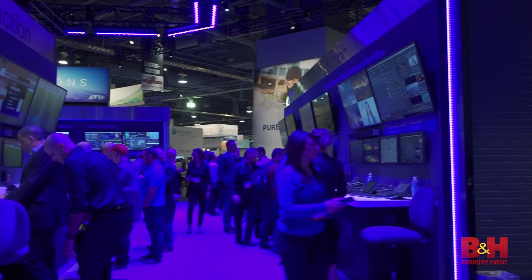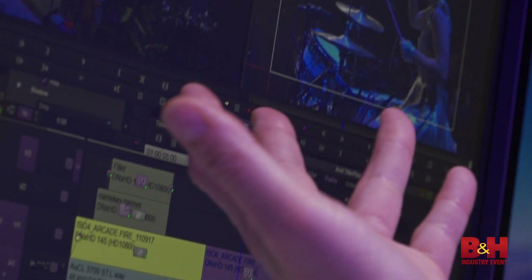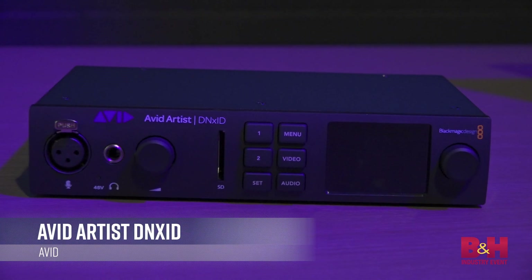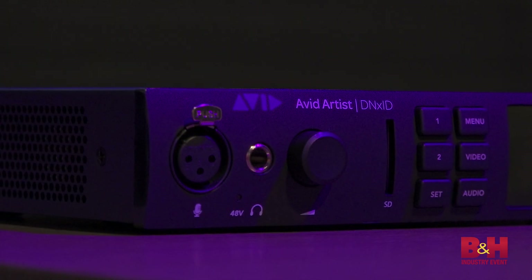Avid lit up the stage with Hollywood professionals to discuss the latest in post-workflow challenges, but the introduction of their new Media Composer family brings a full version of Avid for the masses. Avid also introduced updates to both Media Composer and Pro Tools, plus a brand new desktop interface called the Avid Artist, providing hardware acceleration for UHD and 4K monitoring.